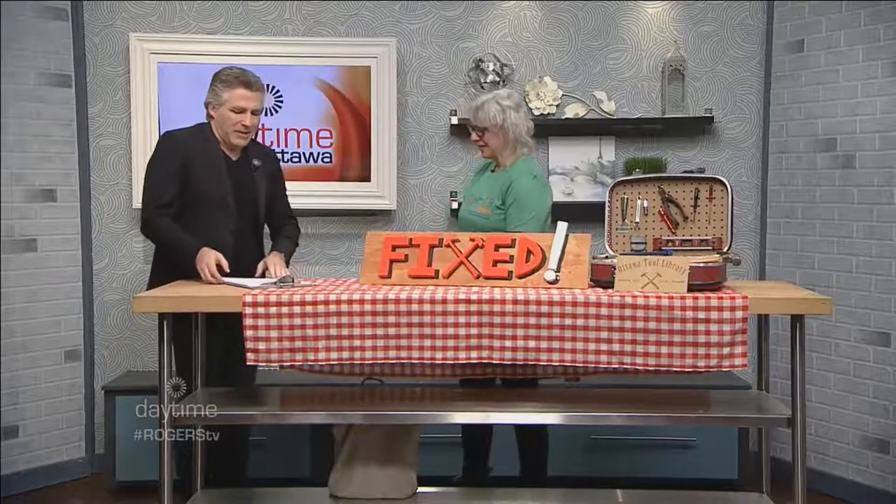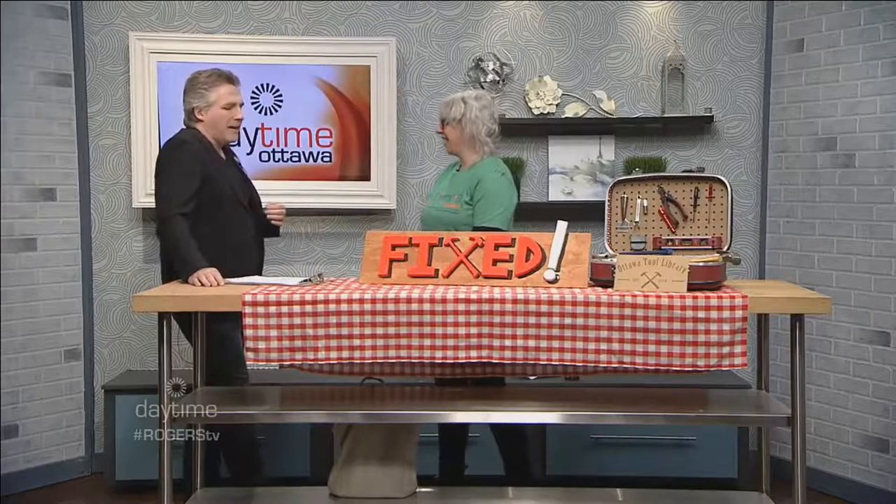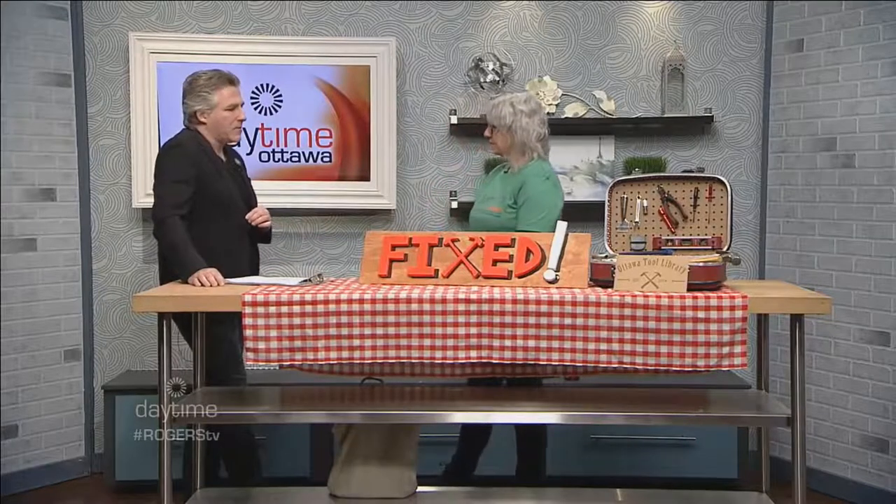What is the Ottawa Tool Library about? Let's find out with Shelley Taylor, the project coordinator at the Ottawa Tool Library. We've had Ottawa Tool Library on the show before, but it's been a while. The Ottawa Tool Library is a library like a book library, except we loan tools to our members — tools for carpentry, garden and yard work, kitchen work, textiles, crafting, all kinds of tools.